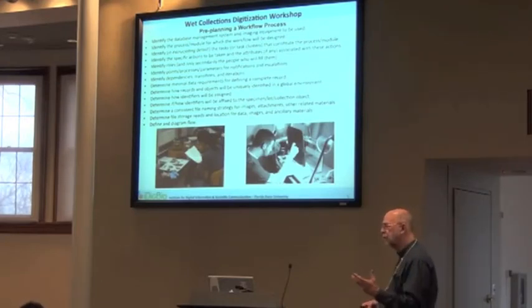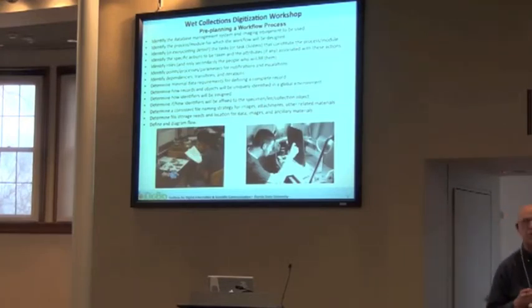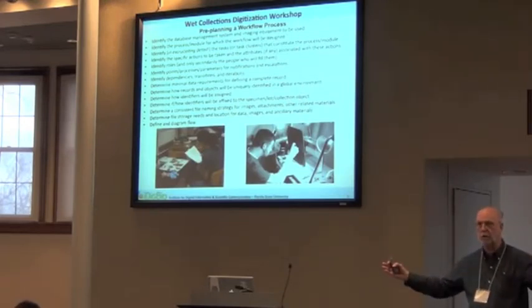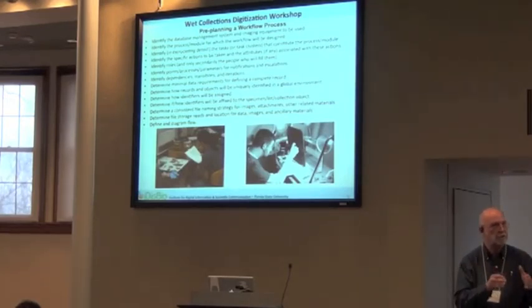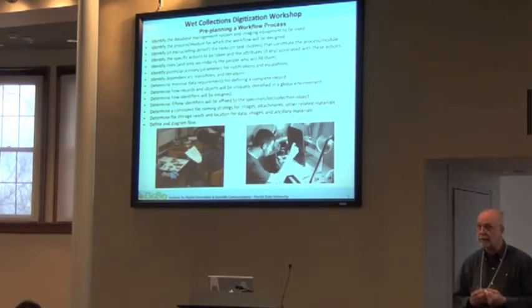When you start with the workflow, you've got to pre-plan. You've got to decide what database you're planning for and what camera systems you're planning for. One of the hardest parts of this job is planning in the abstract for a huge global workflow that could then be applied to really small workflows. It's much simpler to be in an institution, know your specimens, camera, database, and available people, and then design a workflow around that particular instance.